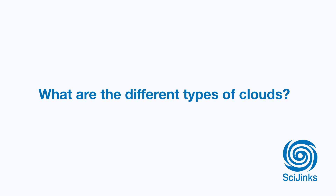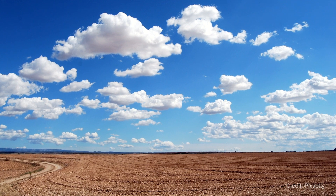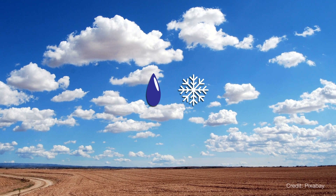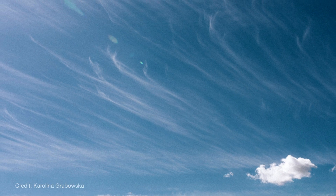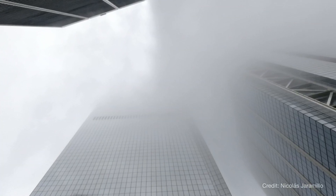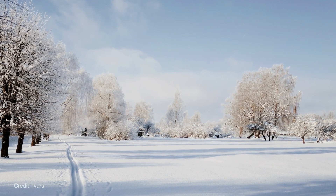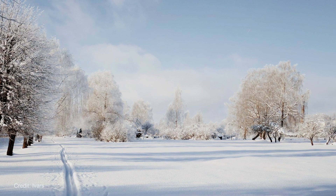What are the different types of clouds? Clouds are often one of the first things we notice when we look up into the sky. They're all made of water droplets or ice crystals, but they can take on lots of different appearances. Clouds can be wispy and high in the sky, foggy and near the ground, or anything in between. Different types of clouds can give us clues about what is happening in the atmosphere and what we can expect to happen in the weather.